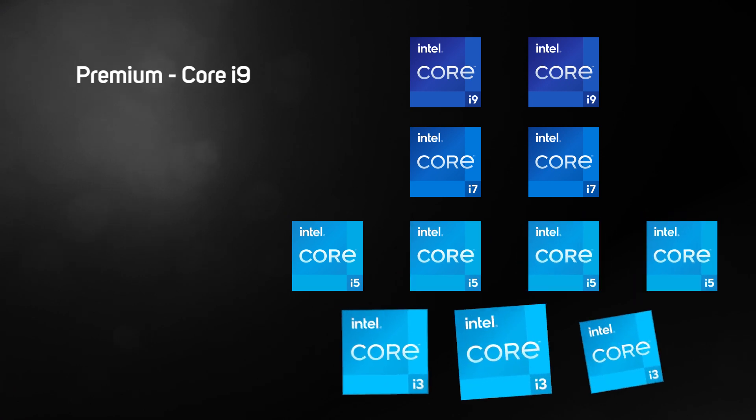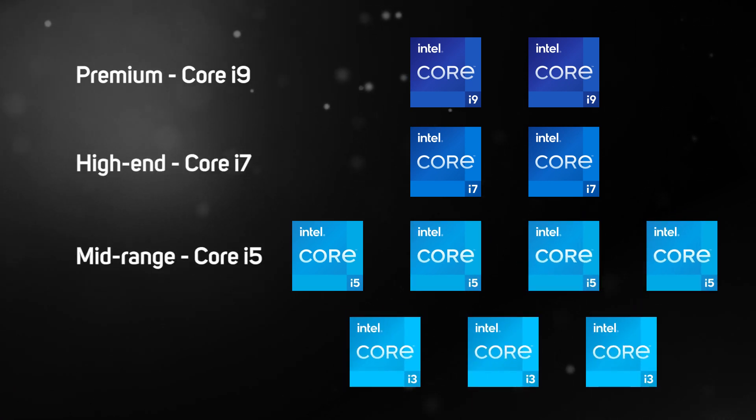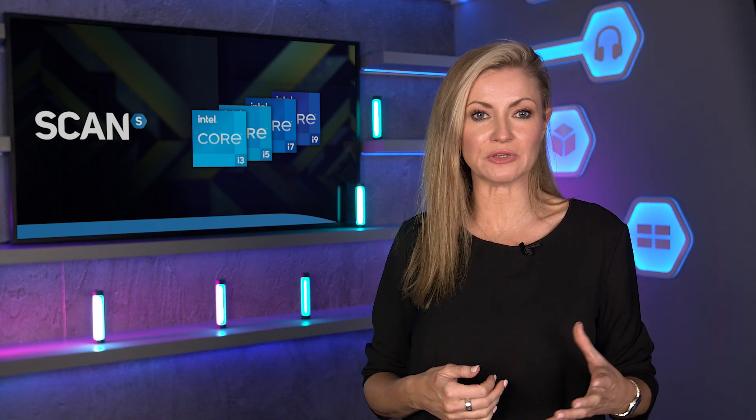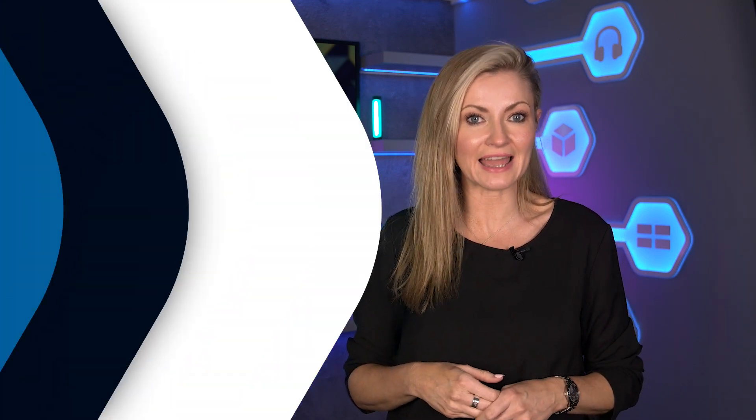This new range isn't entirely straightforward, so make sure to keep watching to find out how to pick the right CPU and motherboard. As you'd expect, there are premium Core i9, high-end Core i7, mid-range Core i5, and entry-level Core i3 12th gen CPUs in this second wave. But you might not have expected some entry-level Pentium and Celeron CPUs as well, and whilst these aren't much to get excited about, it's good to see Intel using its latest architecture throughout the stack.